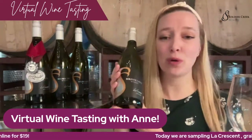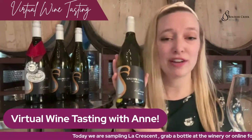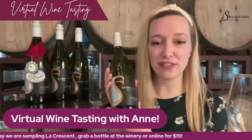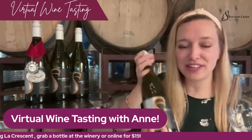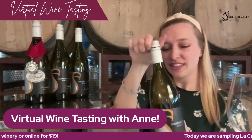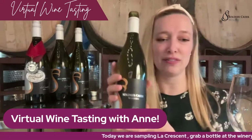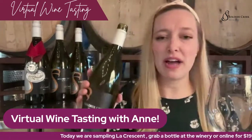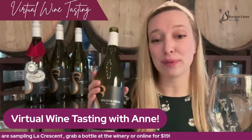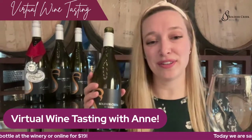La Crescent is a quintessential Iowa grape. This is absolutely one of my favorites. It grows so well in Iowa — it can handle our negative temperatures all the way down to negative 40. The vine itself is very vigorous; it tends to be a jungle out there in this block of land. We have about an acre of La Crescent on our property, and we also purchase La Crescent from Victoria in Altoona.